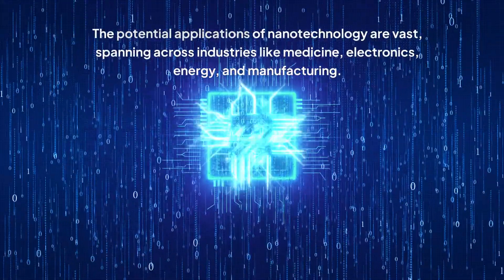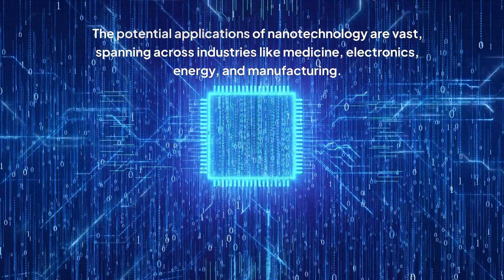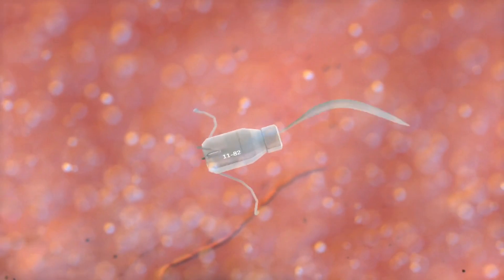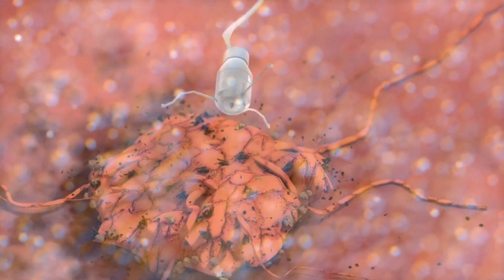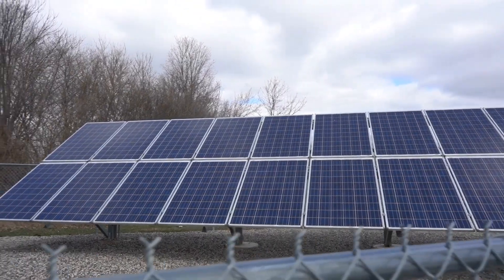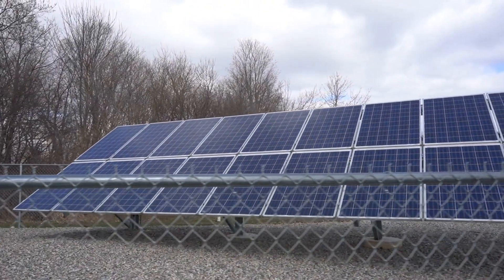The potential applications of nanotechnology are vast, spanning across industries like medicine, electronics, energy, and manufacturing. Imagine a future where medical nanobots travel through our bloodstream, delivering targeted drug therapies or repairing damaged cells at the source. Picture solar panels that are incredibly efficient thanks to nanostructured materials that capture sunlight more effectively.